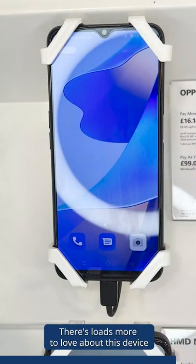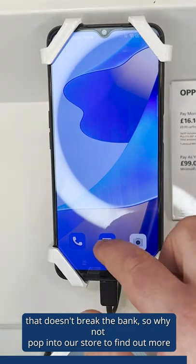There's loads more to love about this device that doesn't break the bank, so why not pop into our store to find out more?